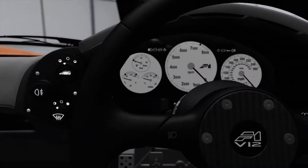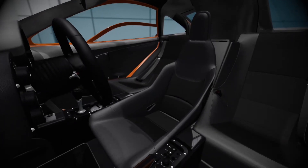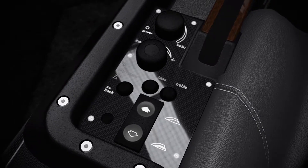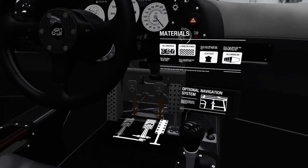In true supercar style, the F1's doors are designed to turn heads — they flip open and upward, earning them the term butterfly doors. The F1's driver-oriented central seating arrangement is unprecedented for production cars, placing the driver right in the center of the car, ideal for control, feedback, and visibility on the racetrack.